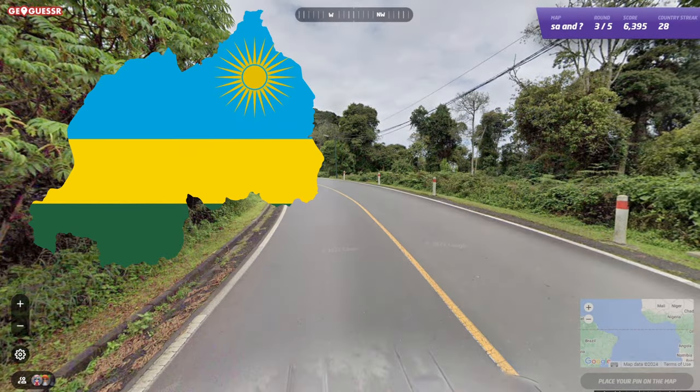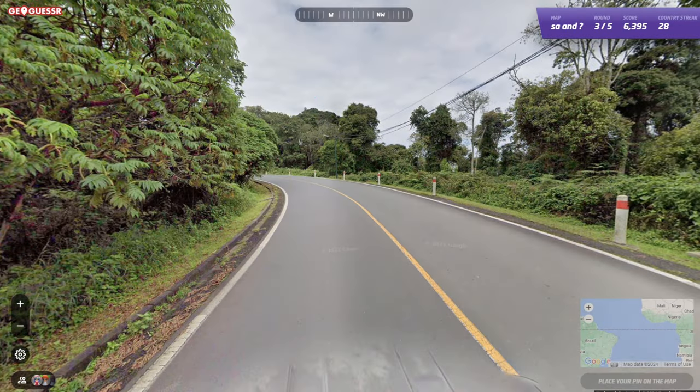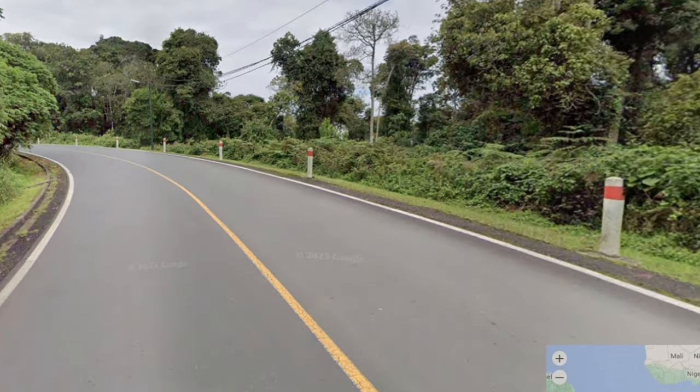The Rwandan bollard didn't exist yet when I started making the original video, but they use a bollard similar to the French one, which you will mostly see in the southwestern part of the coverage.